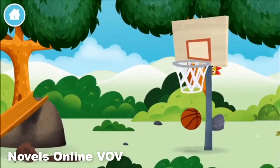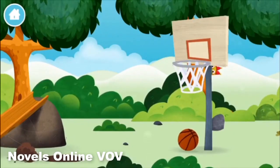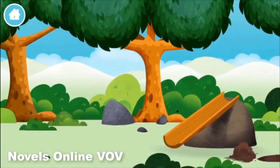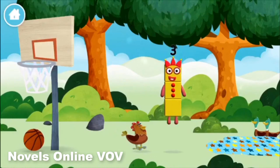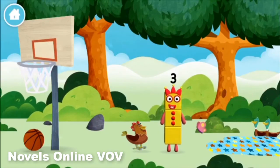A basketball! Try looking to the right basketball net! You found one! I am one, two, three — three blocks!